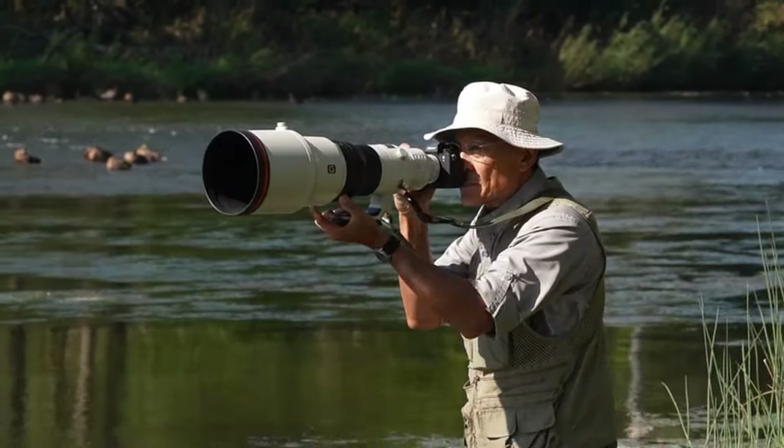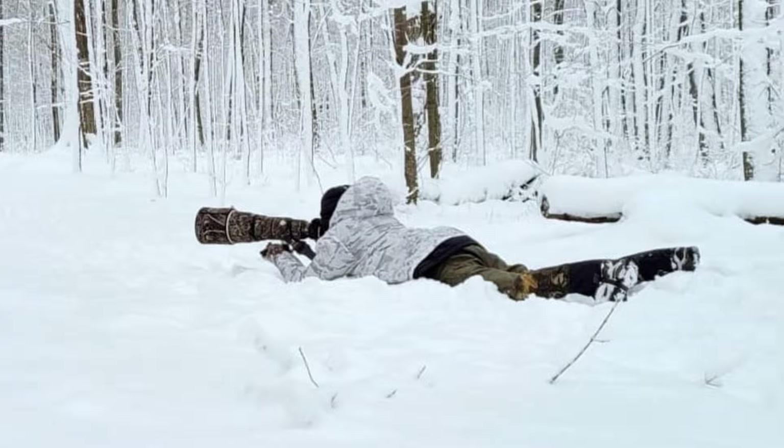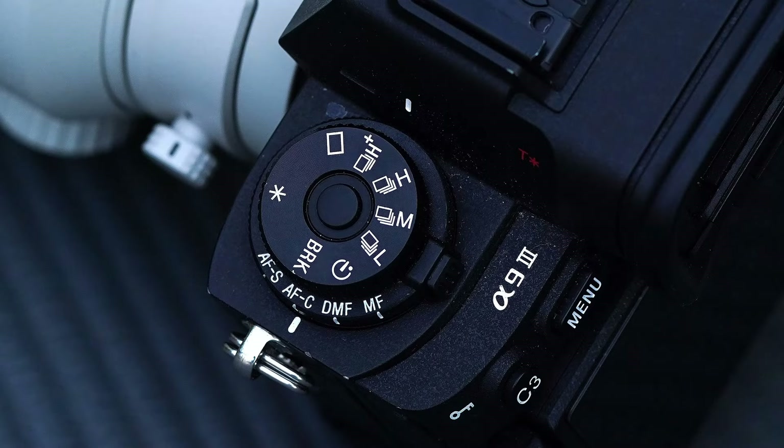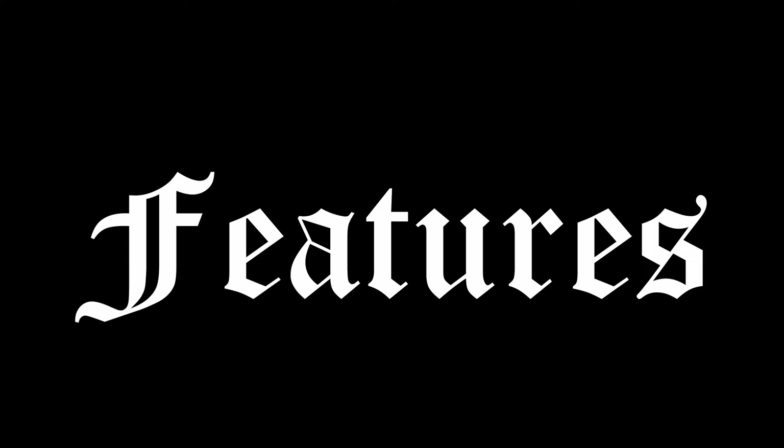Hi, I'm Joe Tavares. I've shot everything from eagles in Japan to lions in Africa, from kayaks to knee-deep snow, with the Sony Alpha 9 Mark III and the 300mm f2.8 lens. For wildlife photography, three features stand out.